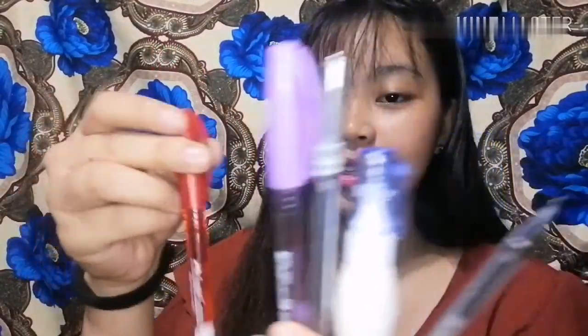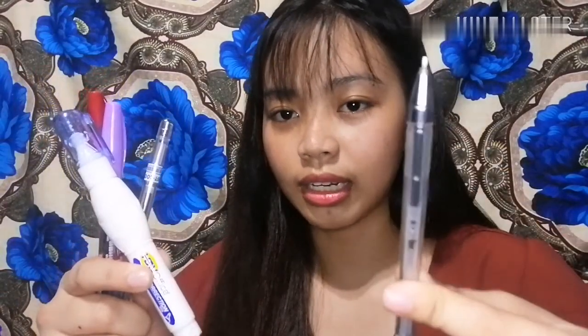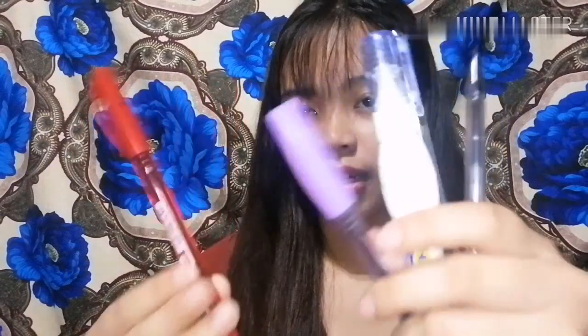Itong lalagyan na to, bigay ito sa akin ng kaibigan ko nung birthday ko. Tapos ito yung mga laman nya — yan, mga ball pen. Yung isa walang pakete kasi nalag, lagi hindi ko alam kung saan, hindi ko na nakita. Ayan sya guys.